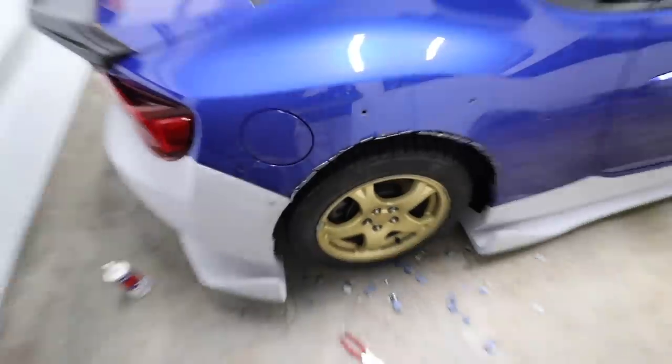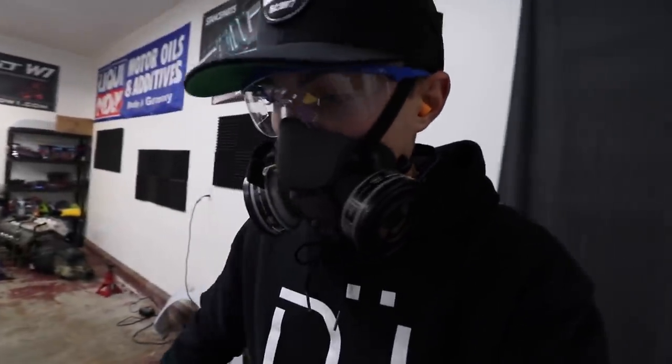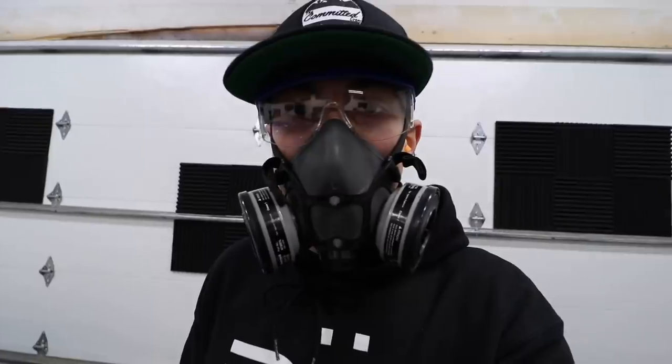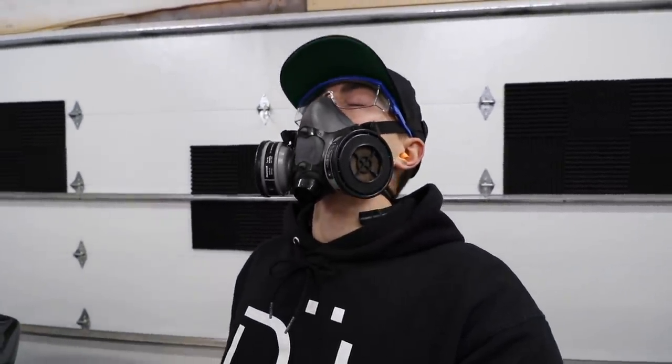Arguably the worst part of having to wide body my car is not the cutting — I don't even care about cutting it, it has to get cut. The worst thing I'm going to have to do to wide body this thing is take the battery off. Oh my God, now I'm in the dark.